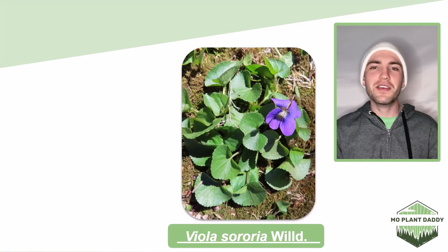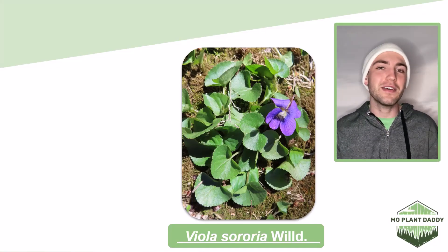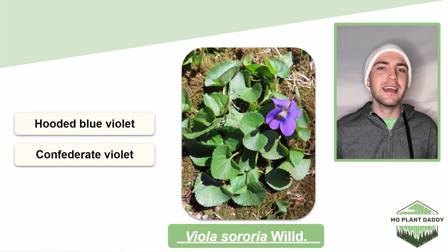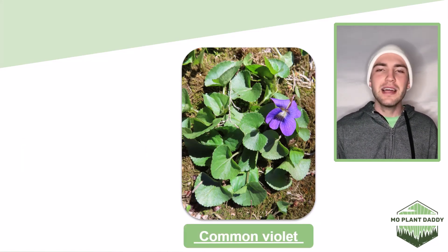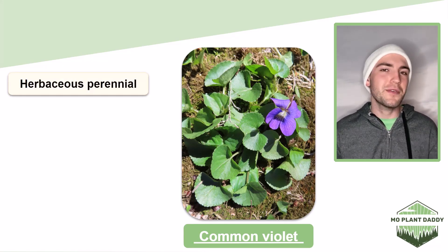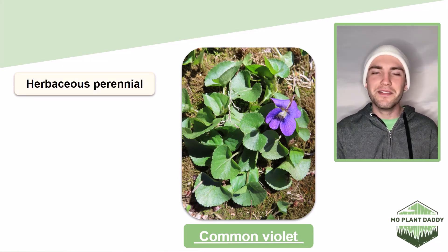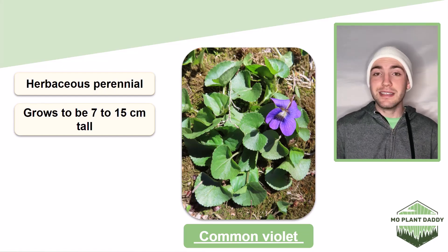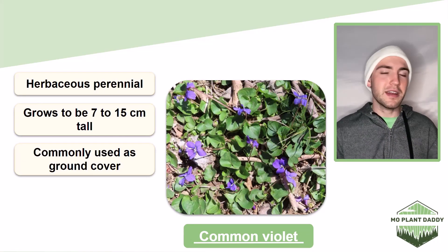Hi everyone! Today we're going to be learning about Viola sororia, otherwise known as the hooded blue violet, the confederate violet, and the common violet. The common violet is a herbaceous perennial plant that grows to be about 7 to 15 centimeters tall. This species is commonly used as a ground cover, and it makes a great one at that because it can form dense mats of itself.